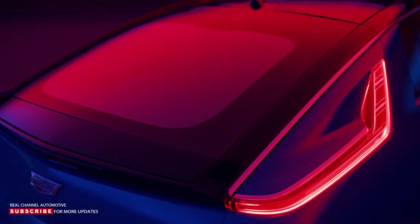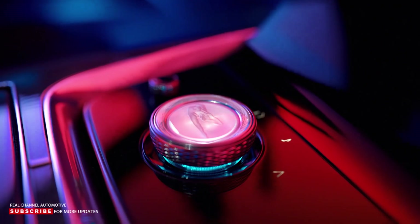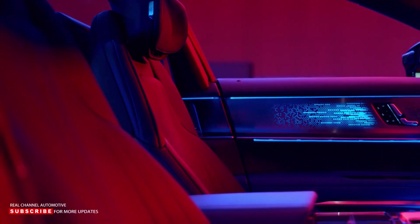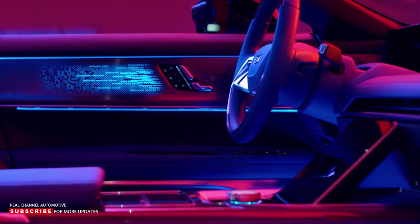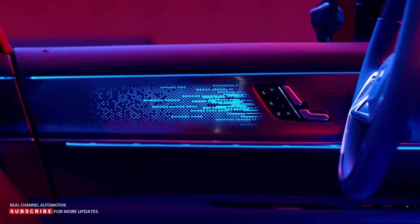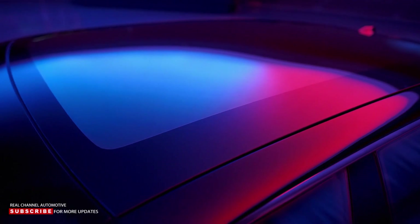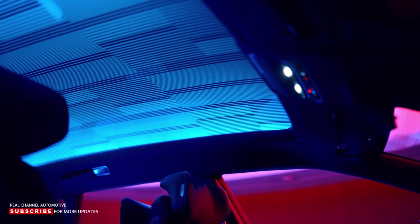Inside, every surface engages the senses, from the extensive use of genuine metals to the custom-colored leather. Technology punctuates the experience — the real wood door panels serve not only as beautiful decorative surfaces, but also as state-of-the-art speakers. A crowning achievement is an immense smart glass roof with four-zone suspended particle device technology that can turn clear to give unencumbered views of the sky.